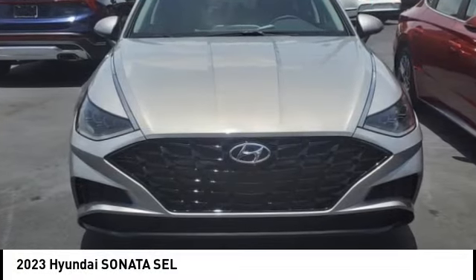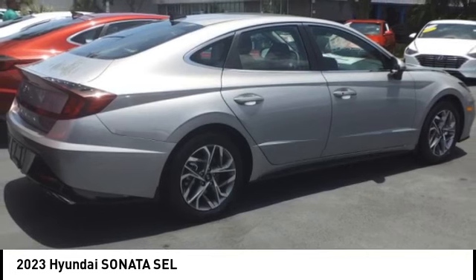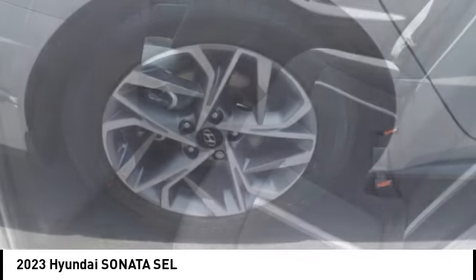Take a ride in the 2023 Sonata. The Sonata has a long list of technologically advanced interior features and options that make driving safer, more convenient, and much more fun.